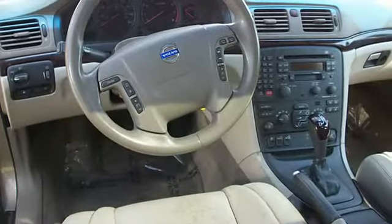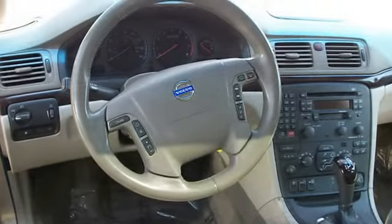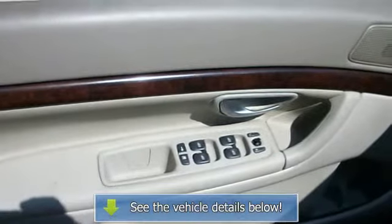Power steering, power brakes, power door locks, power windows, alloy wheels, color key bumpers, trip odometer, tachometer, tilt steering wheel.